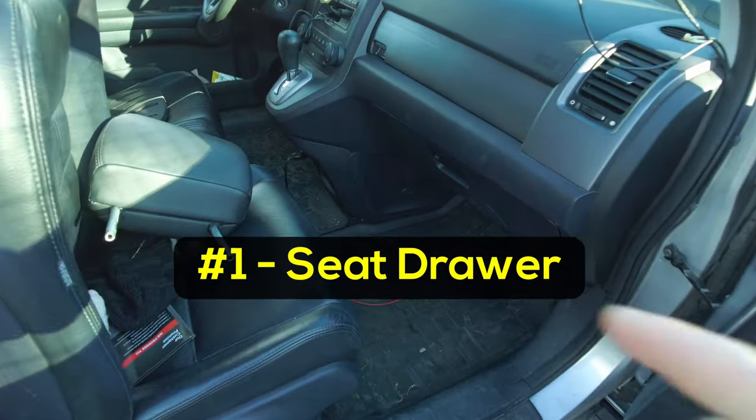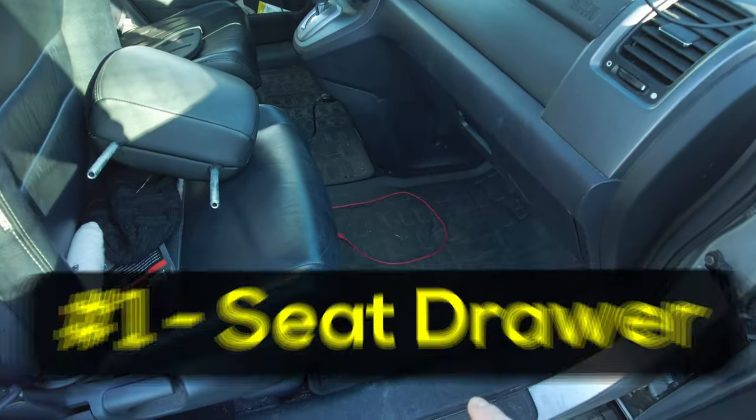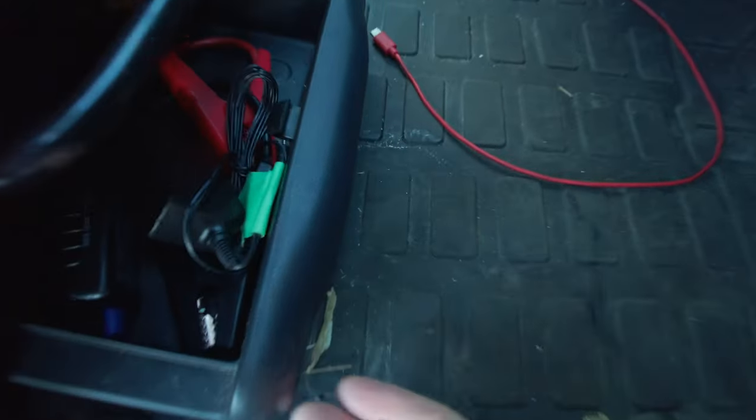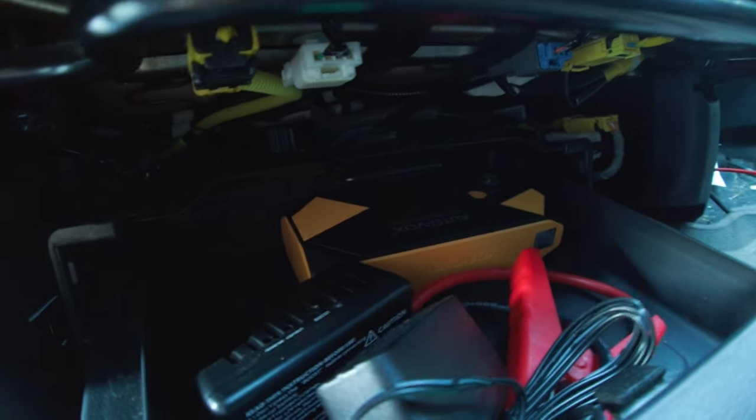First off, if you look underneath your seat, many vehicles have a secret drawer underneath on the passenger side. Some have it on the driver's side too — mine doesn't. There's quite a bit of storage in there. I just store my jumper cables and jump box in there. If you don't have a drawer, you can make one with a piece of wood or plastic, cut it in there, jam it up so it floats about two inches above. That way if someone looks underneath the seat, they won't see anything but you can hide stuff in there.